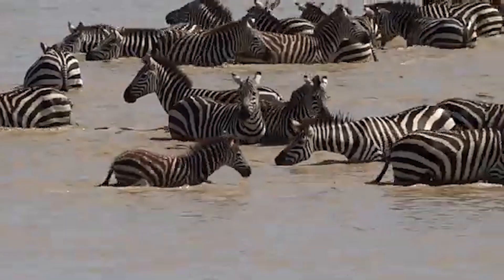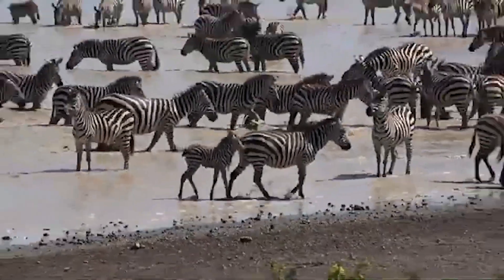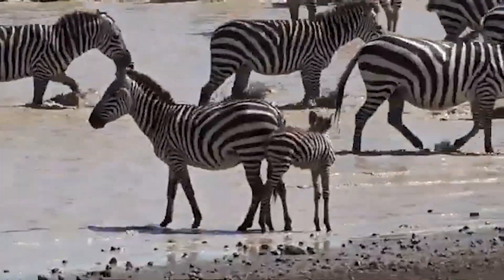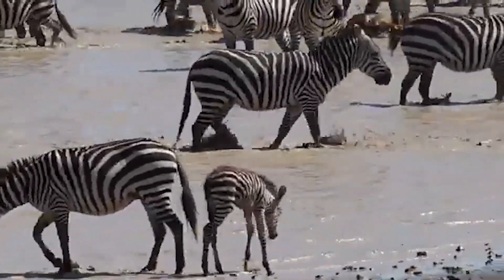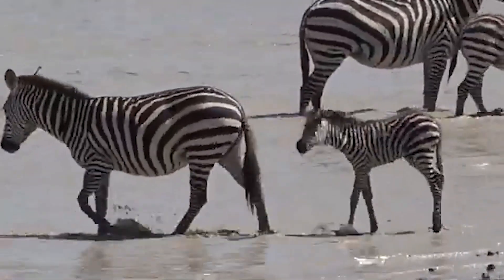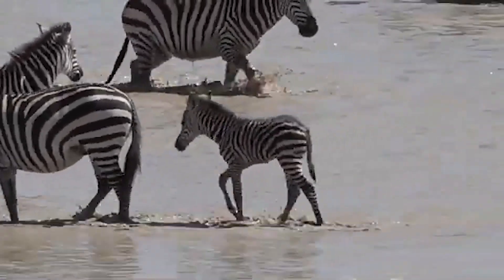Baby foals can run after just 40 minutes. Zebras are born with advanced development — baby foals can turn their heads up just a few minutes after birth. They even make attempts to stand up, which are shaky at first, rapidly improving as they get their balance. The muscles of foals are in consistent development, which allows them to grow strong and keep up with the herd.